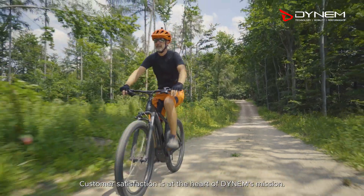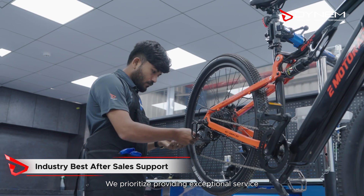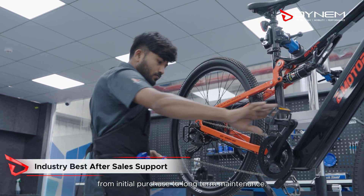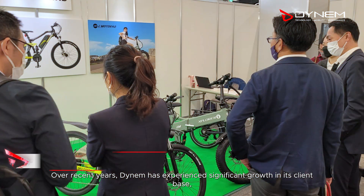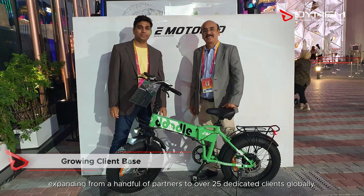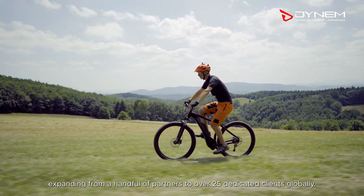Customer satisfaction is at the heart of Dynam's mission. We prioritise providing exceptional service from initial purchase to long-term maintenance. Over recent years, Dynam has experienced significant growth in its client base, expanding from a handful of partners to over 25 dedicated clients globally.